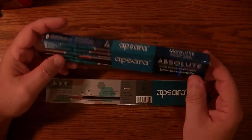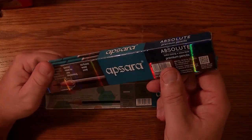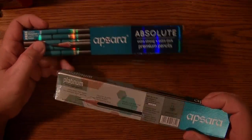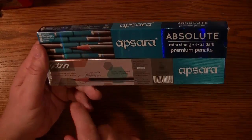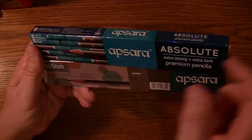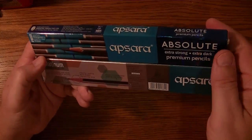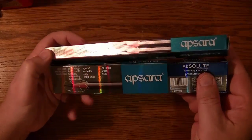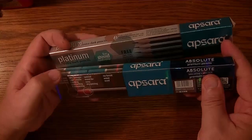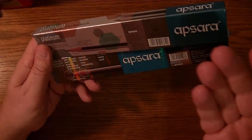I just recently did a video on the Apsera Absolute and it has a lot of similarities to the Apsera Platinum. Several things it describes — being extra dark, comes with a sharpener, comes with an eraser, and superior quality wood.